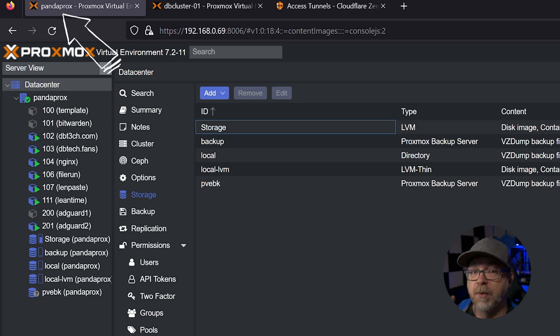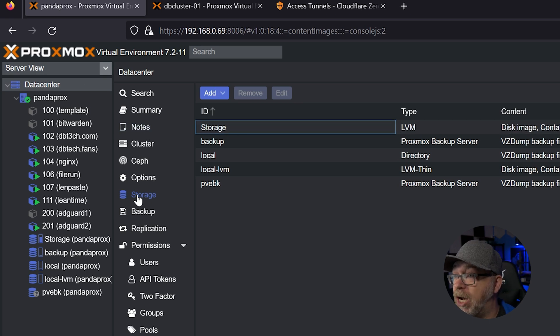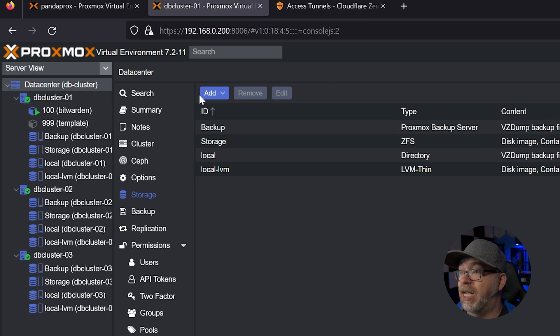So here we are on my Panda Prox - I'm calling it that so we'll have some reference between the two servers. If we take a look at the data center tab and come over to storage, the storage type here is LVM. If we jump over to our cluster and do the same thing, storage here is ZFS, and those are not compatible. So because these two file systems don't have a direct path of migration, we're going to do it the manual way to make sure that everything gets transferred properly.